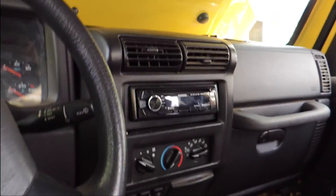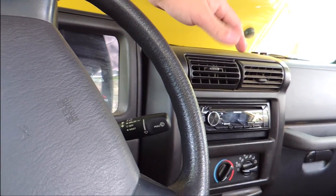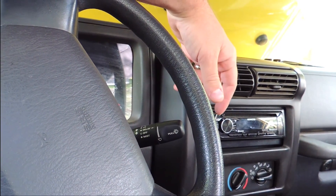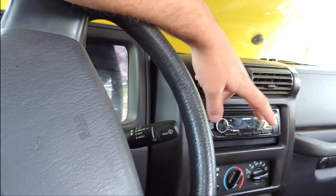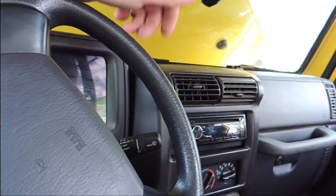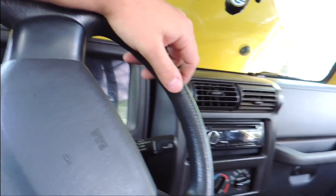CD deck — I put that in a couple months ago. The one he had was a CD deck but it didn't have the Bluetooth. For me I like to stream all my music off my phone through Pandora or iTunes onto here. I went ahead and got one of those. It has a USB as well and a little microphone so I can talk Bluetooth if somebody calls me.